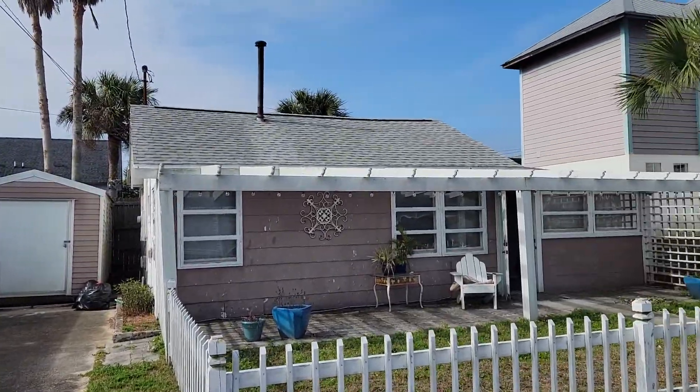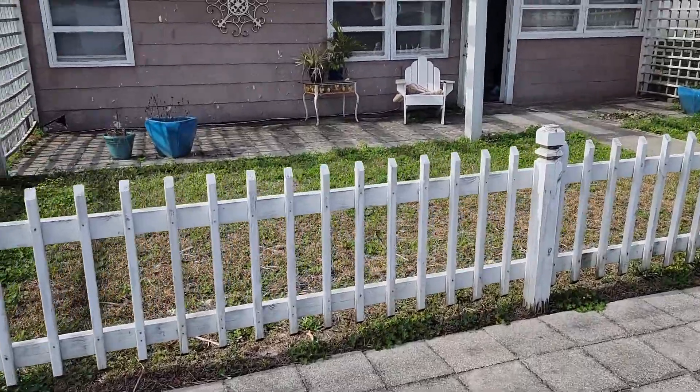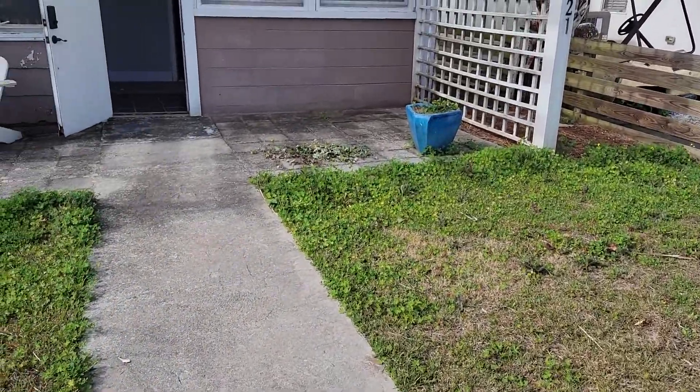Today is March the 7th, 2022, and we forgot to take our before video before we started anything. So everybody laughed. This picture — this house looked really cute in the pictures and it's a mess.